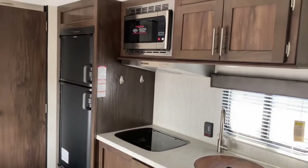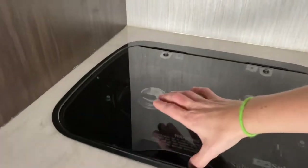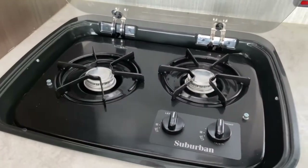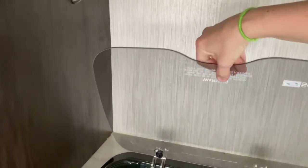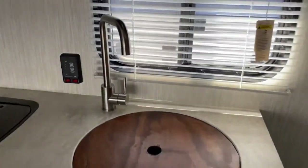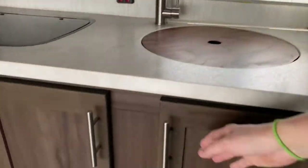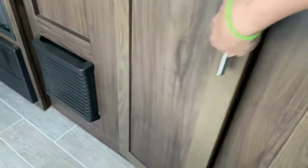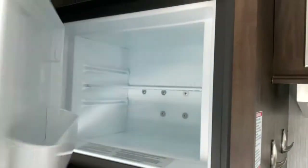Over here is your kitchen. As you can see you've got a good amount of storage space up top. There's also a contour microwave. Below that you do have a two-burner Suburban stovetop. With this stovetop you do have the glass backsplash, so you can leave it up to protect your walls or leave it down to offer a little more counter space. Over here you've got a large single basin sink with a removable sink cover which provides more counter space as well. Down below that you've got some more storage, and past that you have a Dometic refrigerator and freezer.